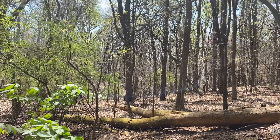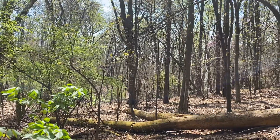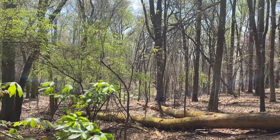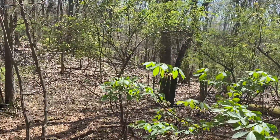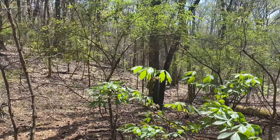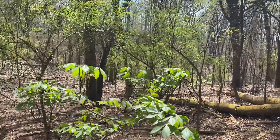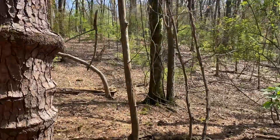Good afternoon. This is Steve Jones. It's March 16, 2023. I'm at Joe Wheeler State Park, off trail now — exploring, bushwhacking — about to head down into a hollow to my right here, and I've come across a very interesting loblolly pine tree.